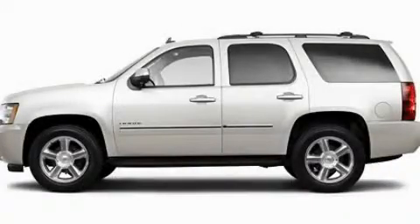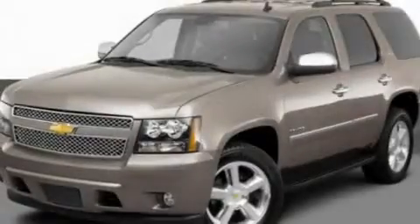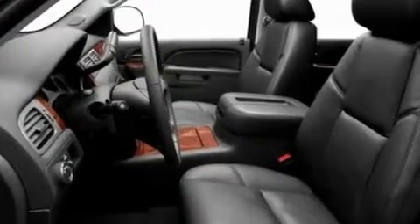This is a 2011 Chevrolet Tahoe, for when safety, size, and space are of importance. It features a 5.3-liter 8-cylinder engine and an automatic transmission.